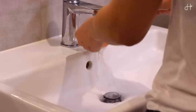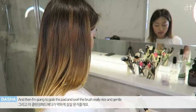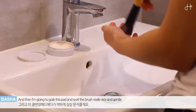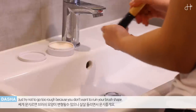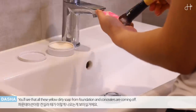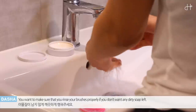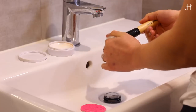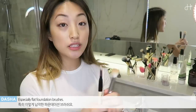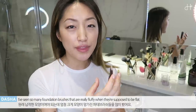I'm going to wet it first. Now I'm just going to swirl this brush around the soap, then grab the pad again — swirl really, really nice and gentle. Just try not to be too rough, because you don't want to ruin your brush shape. You'll see the yellow there — that's the soap and all the foundation and concealer coming off. Just rinse it, and make sure you rinse your brush really properly because you don't want any dirty soap left. Not all of your brushes are rounded like this — you'll also have flat brushes, especially a flat foundation brush. I've seen so many foundation brushes that are really fluffy, and they're supposed to be flat.